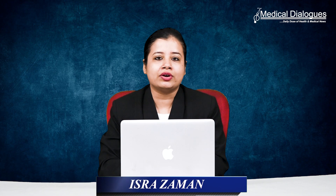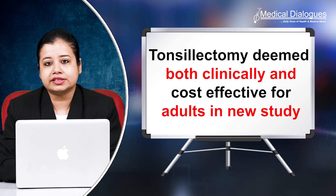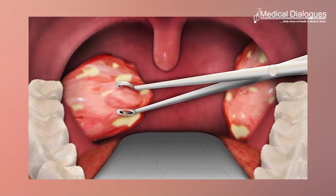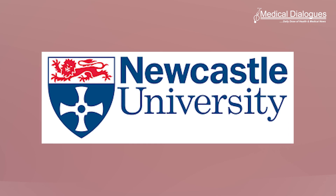Hello and welcome to Medical Dialogues. I'm Mr. Zaman, and today I'll talk about tonsillectomy deemed both clinically and cost-effective for adults in a new study. Scientists say tonsil removal is both clinically and cost-effective for adults who get recurrent severe sore throats. The study by Newcastle University revealed that patients who had a tonsillectomy had 50 percent less sore throats over two years.